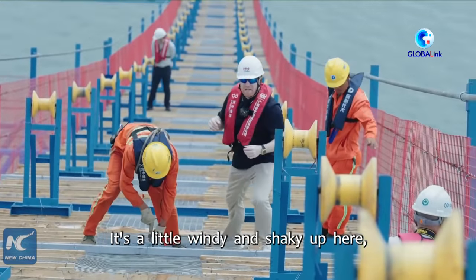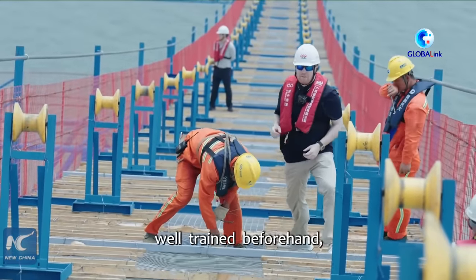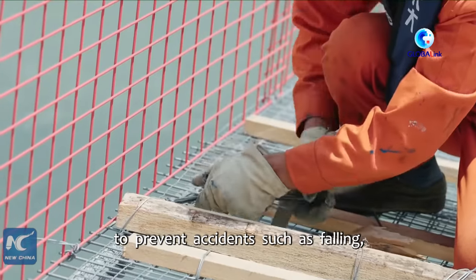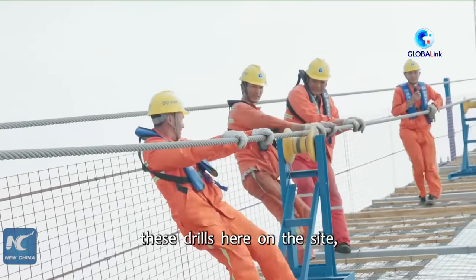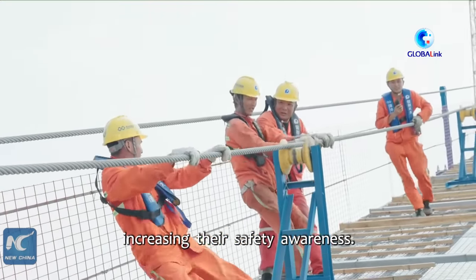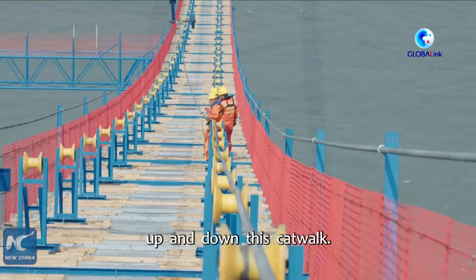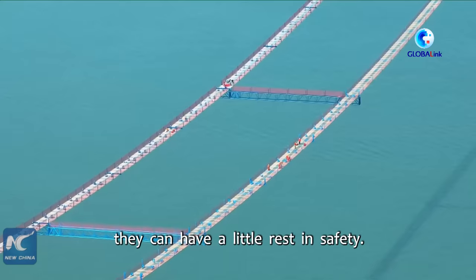It's a little windy and shaky up here, but it's sturdy and safe. These workers have been well-trained beforehand, carrying out drills to prevent accidents such as falling, and they continuously operate these drills here on site, increasing their safety awareness. As you can see, they can move very confidently up and down this catwalk, and if they get a little tired, they can have a little rest in safety.